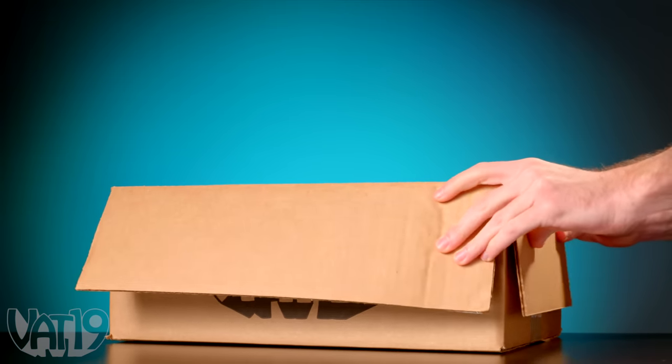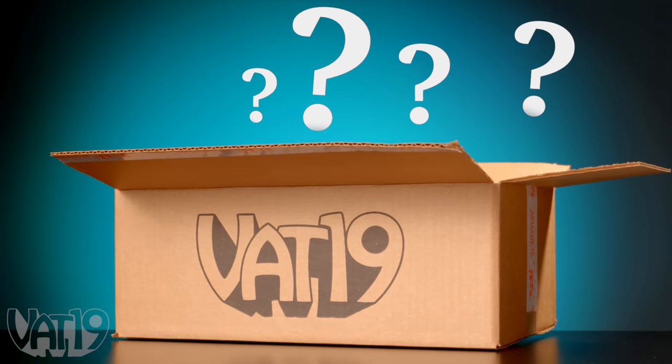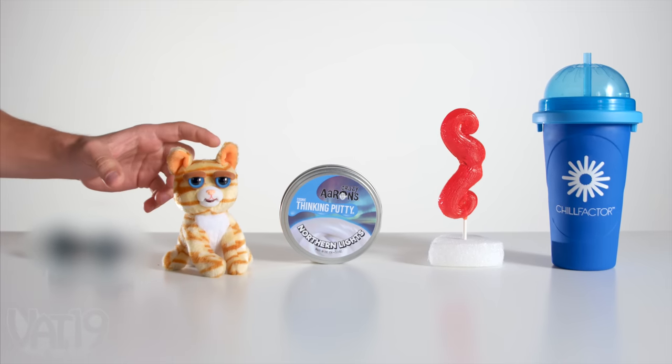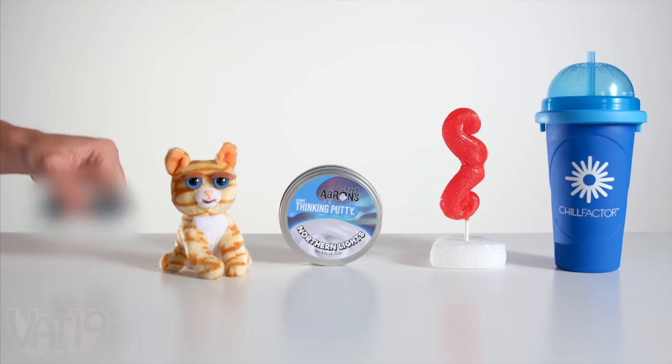Each box is filled with new surprise contents featuring some of our most popular items, along with exclusive subscriber gifts that are so mysterious, they're not even in our store. Whoa, I didn't know we had a glow-in-the-dark magnetic for your car — cool.